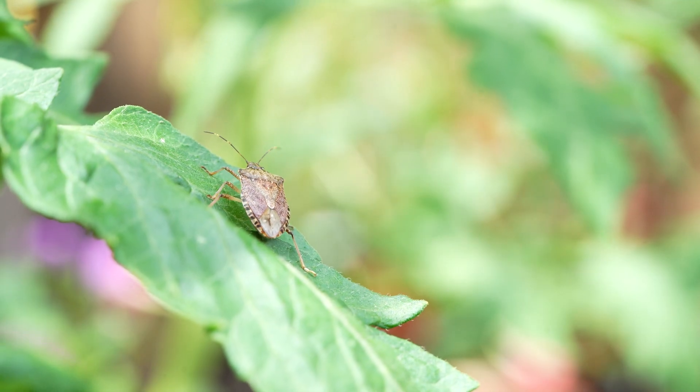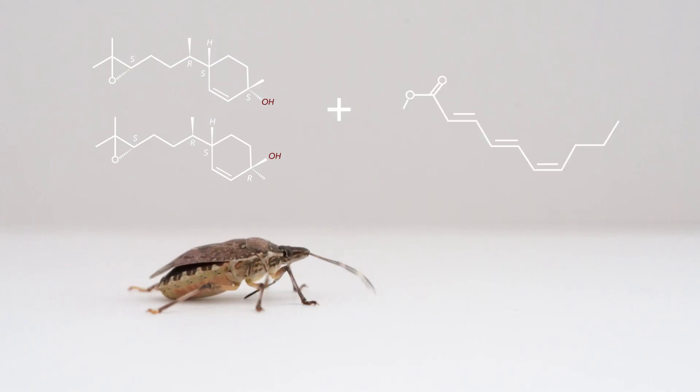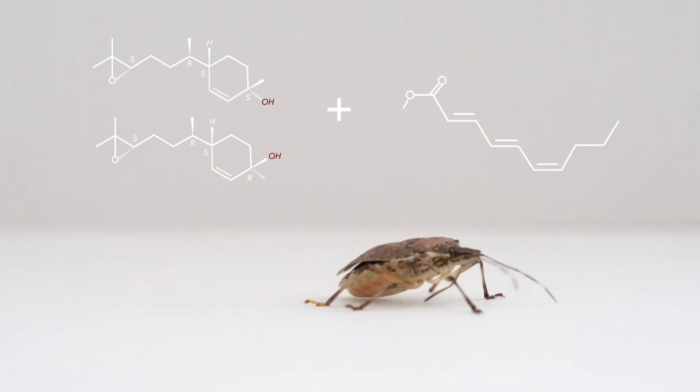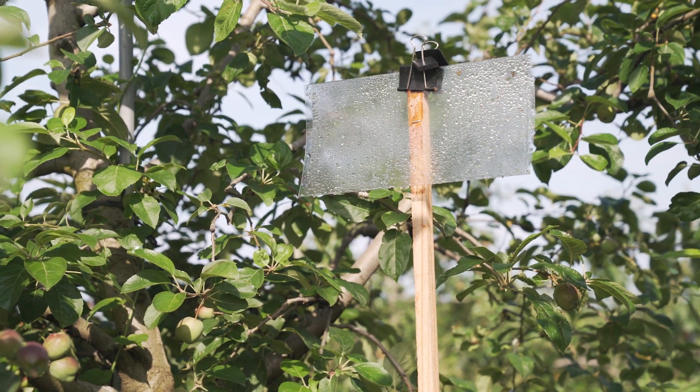Following the discovery of the brown marmorated stink bug pheromone, we also discovered that another compound produced by an Asian stink bug species actually served as a synergist for the brown marmorated stink bug pheromone. This created an even more powerful lure.